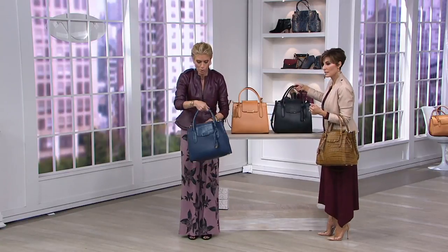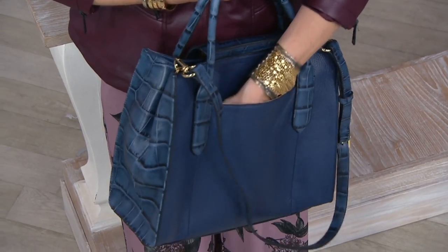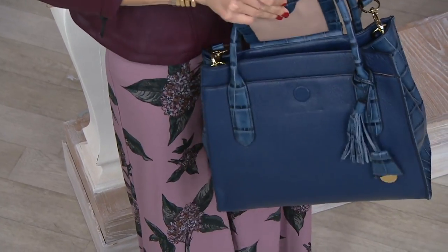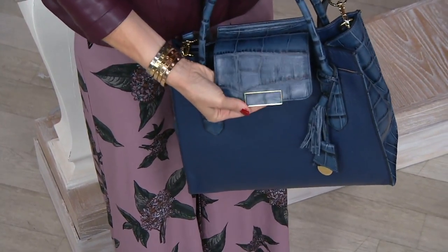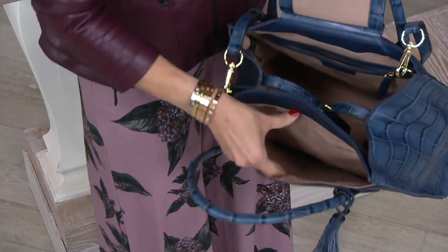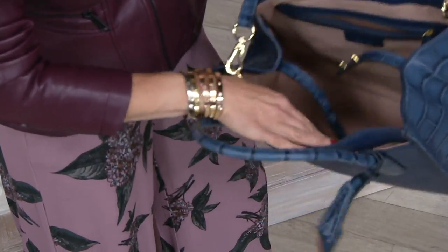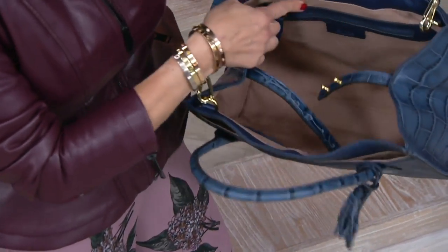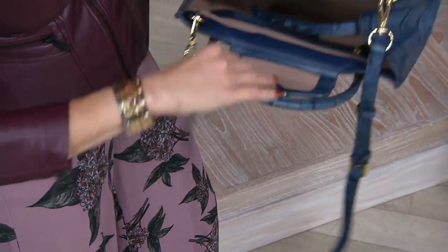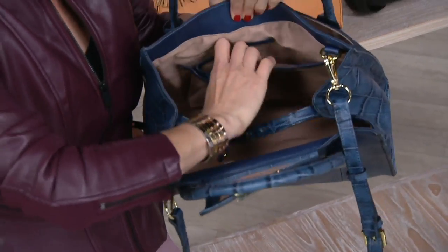First of all, there's an exterior pocket — a deep exterior pocket — for any iteration of a phone, lip gloss, boarding pass, whatever you need. Then with the invisible snap and the hardware — which is that beautiful, heavy pleat, very substantial — you have another pocket here for organization. Then you have the security pocket, and you have the zipper pocket here with the trim of whichever leather you choose on the outside, and then pockets on this side.